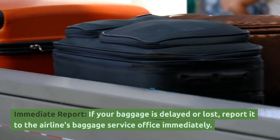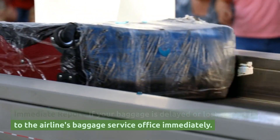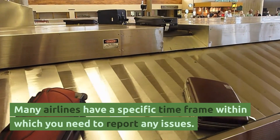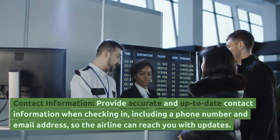Immediate Report. If your baggage is delayed or lost, report it to the airline's baggage service office immediately. Many airlines have a specific time frame within which you need to report any issues.